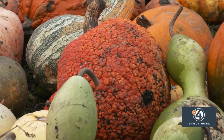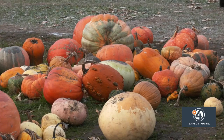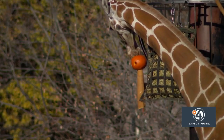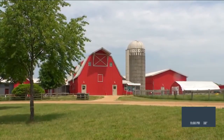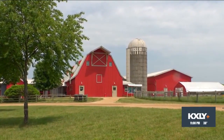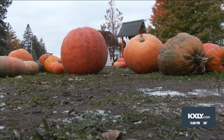Now that Halloween is over, you might be starting to think: what am I supposed to do with the pumpkins on my porch? We have a few ideas for you. If you know of a zoo, an animal rescue, a farm, or maybe a neighbor who has chickens, apparently pumpkins make great toys for animals.